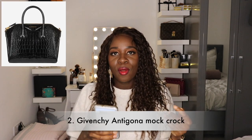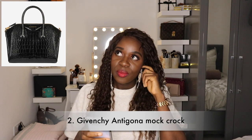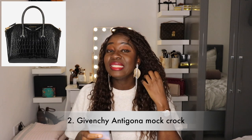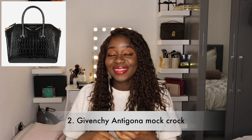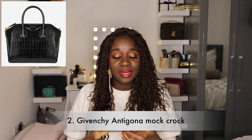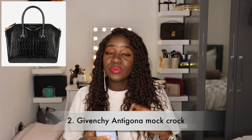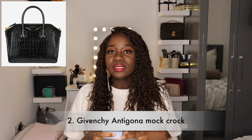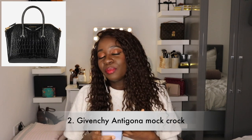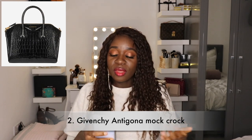Next on my wish list is the Givenchy Antigona in mock croc. When I think about that bag I literally want to cry, because last year I saw it on Vestiaire at a decent price compared to full retail, and I wasted too much time and lost it. It's a very sought-after bag that's hard to find on the pre-loved market at a decent price, so I'll stay on the lookout.